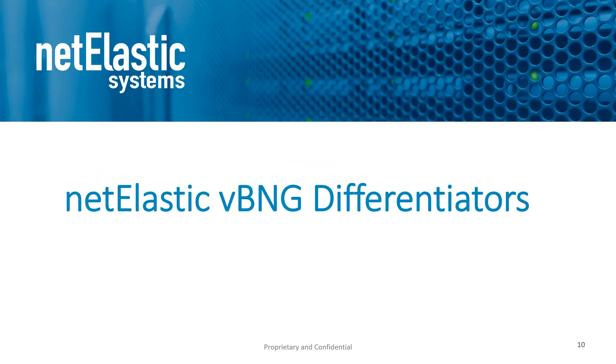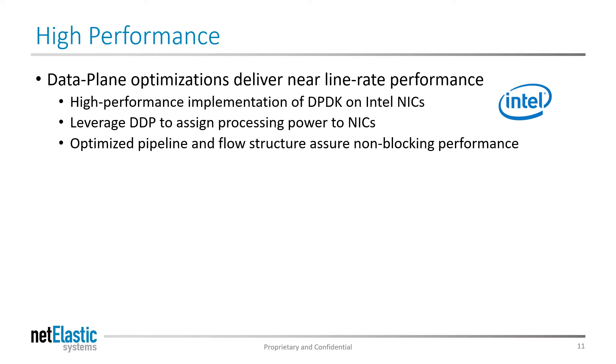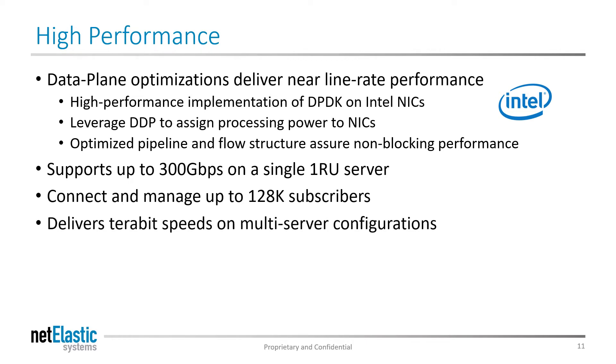Now we'll take a look at some of the advantages of the Netelastic VBNG. As an Intel development partner, Netelastic takes advantage of the Intel DPDK to improve performance using proprietary data plane processing algorithms, significantly improving system throughput. We also leverage DDP to dynamically allocate processing power to each forwarding port based on demand. Leveraging these technologies along with our optimized pipeline and flow structure, we deliver ASIC-like performance on whitebox platforms. You can start as low as 20 gigabits per second and 2,000 subscribers and scale up to 300 gigabits per second and 128,000 subscribers on a single 1RU server, and of course scale out servers to achieve terabit performance levels on your access network.